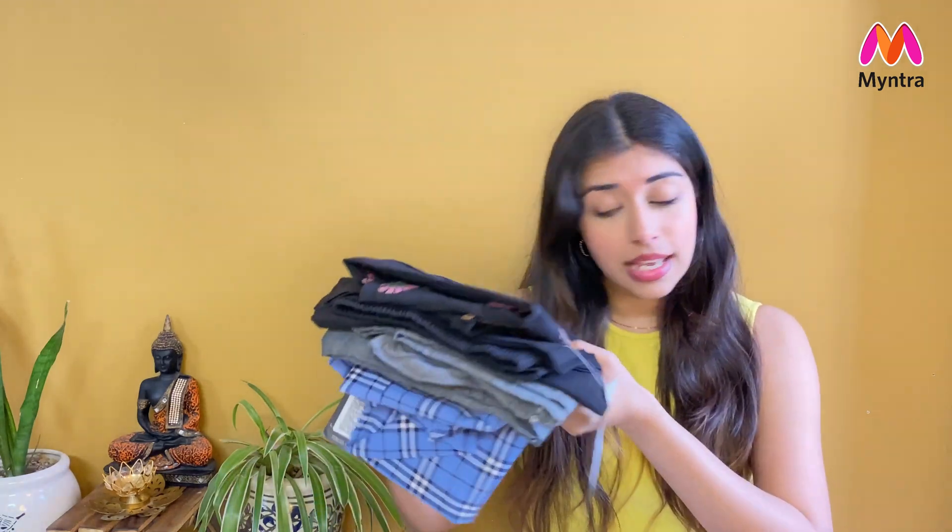Today's video is going to be a Myntra haul. This is not a specified haul of just one type — this is everything that I bought from Myntra. It includes both new and older purchases. A lot of you ask in my shorts where the footwear is from, so here I am. I have cord sets, jewelry, footwears — a lot of things to show you guys!